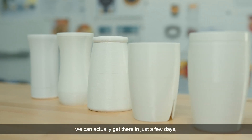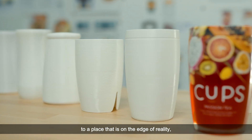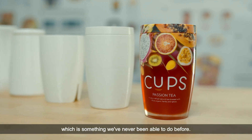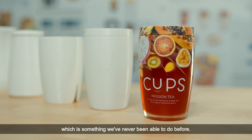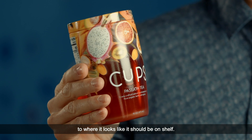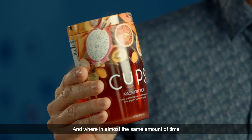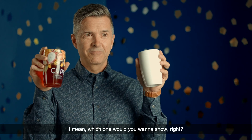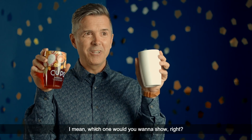With the J55, we can actually get there in just a few days to a place that is on the edge of reality, which is something we've never been able to do before. We've actually coined the term 'retail-ready prints,' where it looks like it should be on shelf, and in almost the same amount of time we were only going to get a rough model. Which one would you want to show?